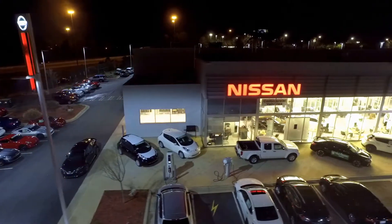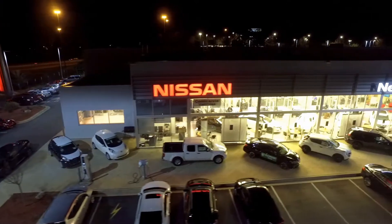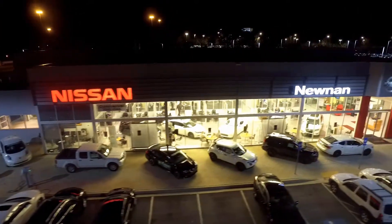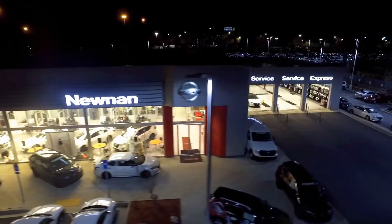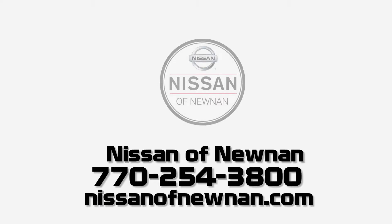Built strong, the Titan comes equipped with advanced airbags, anti-lock brakes, traction control and a tire pressure monitoring system, offering full-size strength and a heavy-duty attitude. Our Nissan Titan is certainly large and in charge. Call us today and schedule a test drive or stop on by — we're conveniently located off I-85 at exit 47 in beautiful Newnan, Georgia.